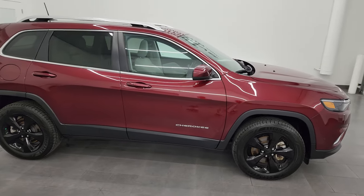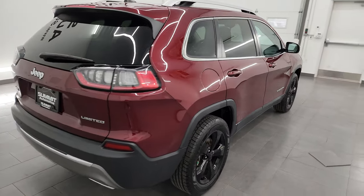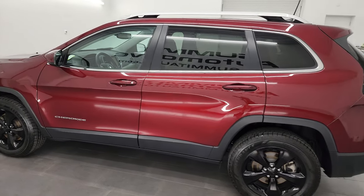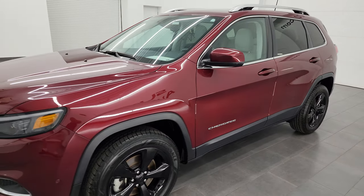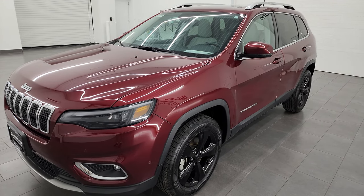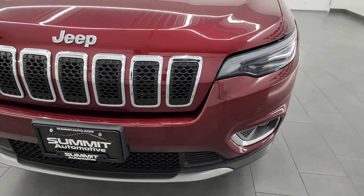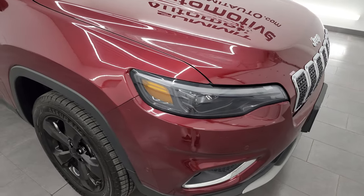Hey, this is Brett and this 2021 Jeep Cherokee Limited 4x4 is stock number 23J221A. I am here at Summit Automotive in Fond du Lac, Wisconsin, your new and used Jeep and Jeep Cherokee headquarters. This 2021 Jeep Cherokee Limited has the 3.2 liter V6 Pentastar engine — it puts out 271 horsepower — paired up with the nine-speed automatic transmission. This Jeep has been fully safety-inspected by our service shop. Per the state of Wisconsin inspection process, it has a fresh oil and filter change, all fluids have been checked and topped off, and it is 100% ready to go.